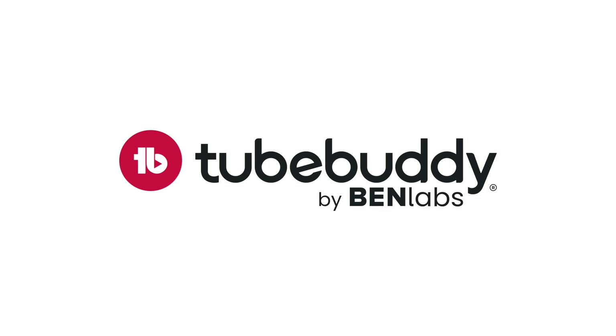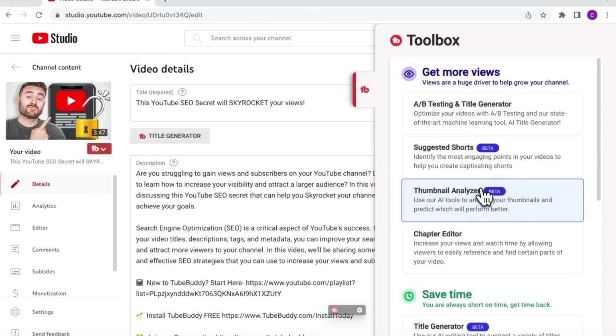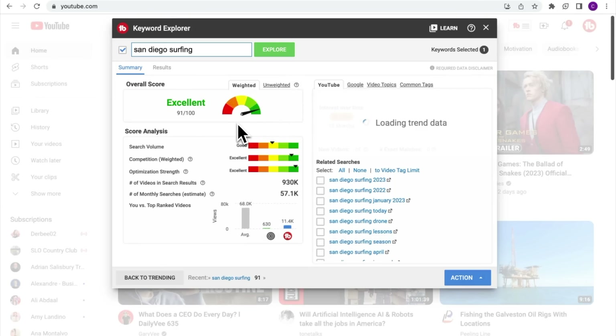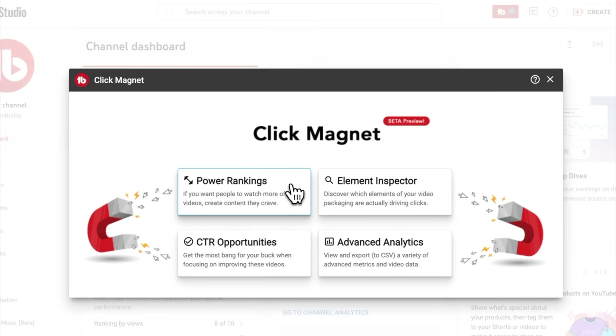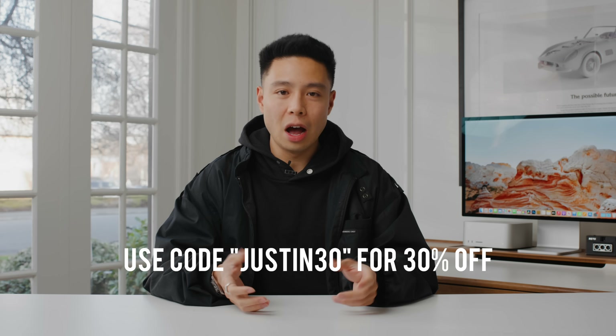Before we move on, I want to give a huge thanks to the sponsor of this video, TubeBuddy, which is the ultimate tool for creators to analyze and learn more about their content and statistics, as well as optimize their videos to improve performance, growth, views, and sponsorships. TubeBuddy has been enabled on my channel for a few years now and has so many useful tools whether you're just getting started or have been a creator for a while. It has advanced AI tools including a Thumbnail Analyzer, Keyword Explorer, and data from different types of titles and keywords. If you want to check it out, there's a code on screen and in the description for 30% off — but let's hop back into the tour.